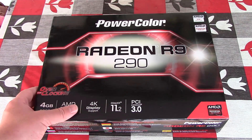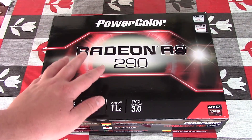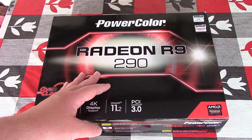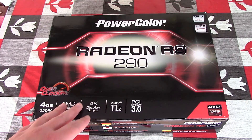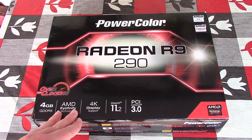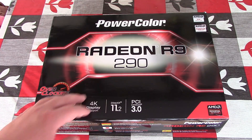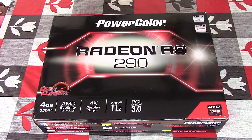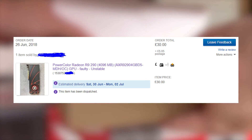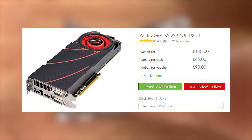Inside this box should be a Radeon R9 290, a $400 graphics card that released in 2013. I love a good bargain, so today I thought I'd try something different. What if I could save more money by buying a card on eBay listed as faulty and attempt to repair it? What better card to start with than this ageing flagship that I paid just £30 or $40 for? Pretty good, considering the cheapest I found elsewhere here in the UK was retailing at £140.